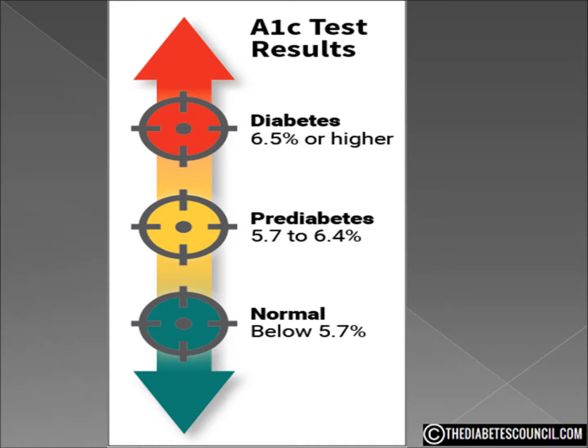If you have diabetes, your health care provider will more than likely give you a goal to reach concerning your A1C. Usually around 7 is considered a good A1C for someone with type 2 diabetes. A good way to think of your A1C test is as a tool in your diabetes arsenal to help you control and improve your diabetes care habits.